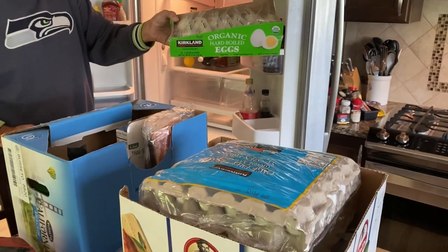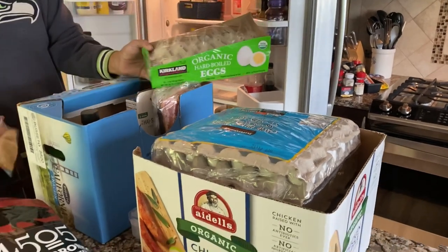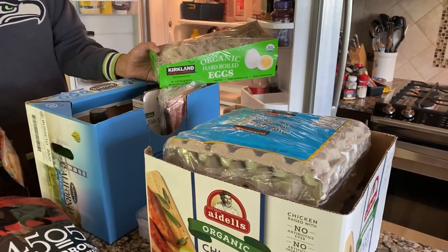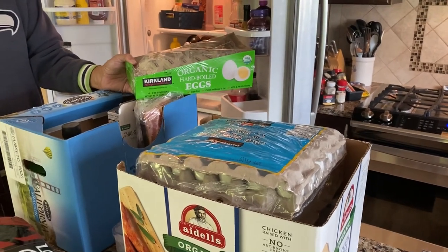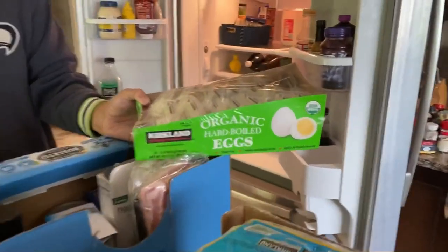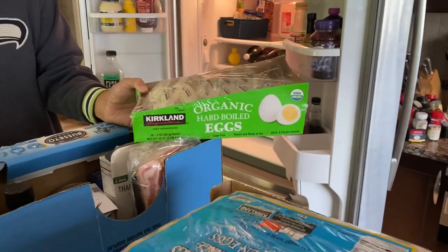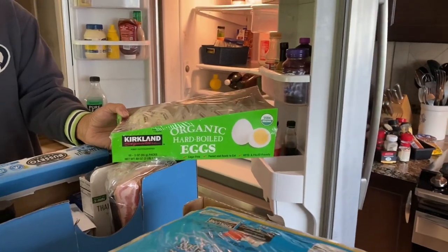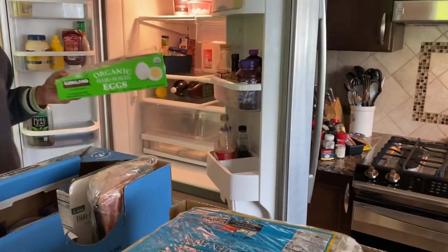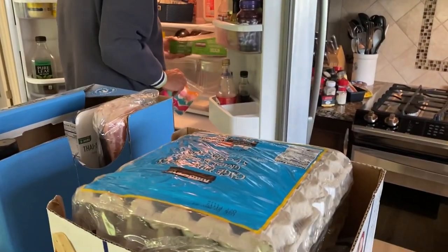Grandma Bev here. Bob just got back from Costco. We just got home yesterday and the refrigerator is bare. So I'm having him show you everything as he takes it out. But first off, here's the organic hard-boiled eggs. I eat hard-boiled eggs every day, so this way he doesn't have to stop and hard-boil for me. He's sitting there with an exasperated look.